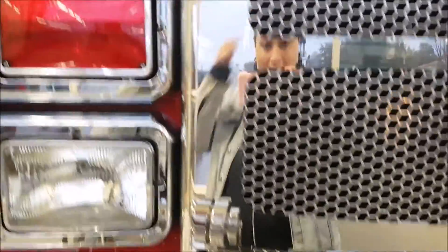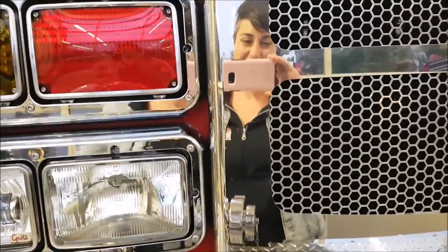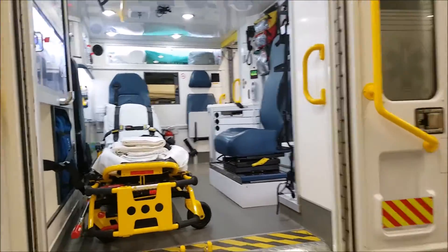Look at how shiny everything is! I could check my hair in the reflection. Holy cow — here's a space I hope I don't see too soon. Well, look at that!